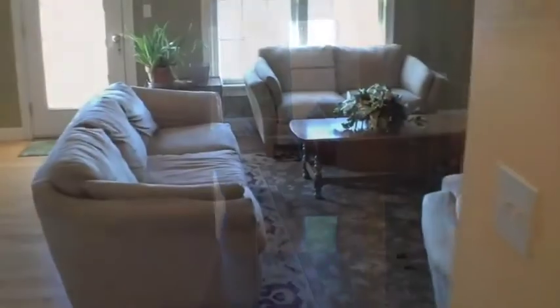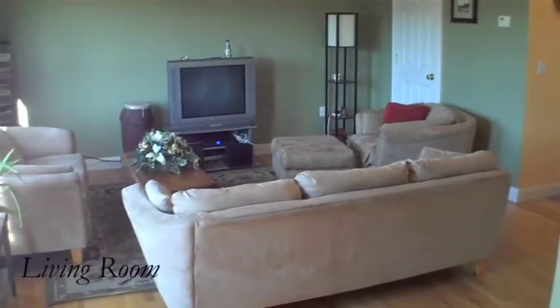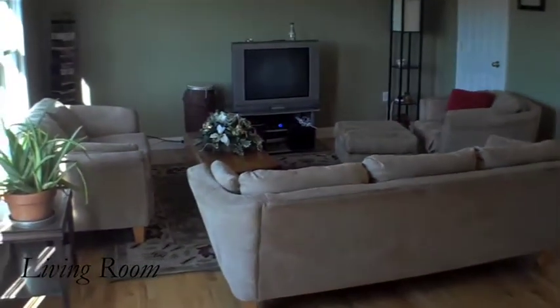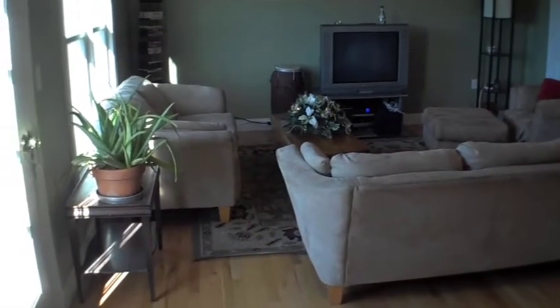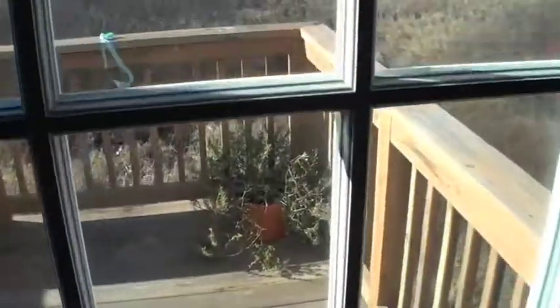Heading just down the hallway you'll find the very comfortable living room. Hardwood floors and the abundance of natural light give this room its inviting and welcoming feel. A single French door leads you out to your private rear deck.